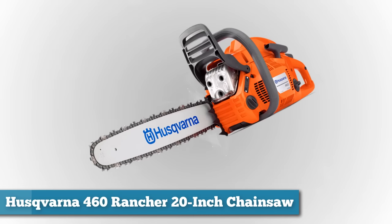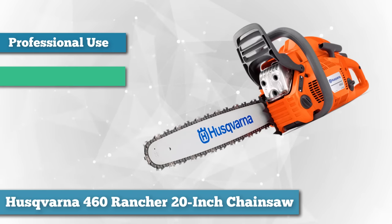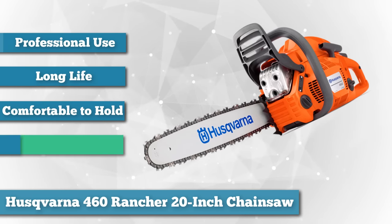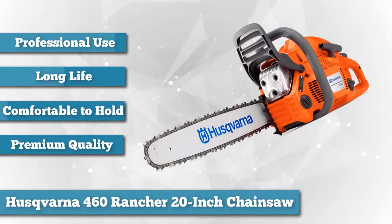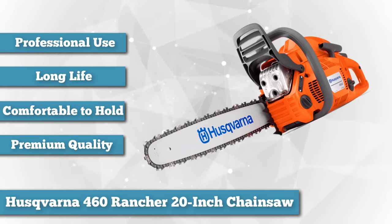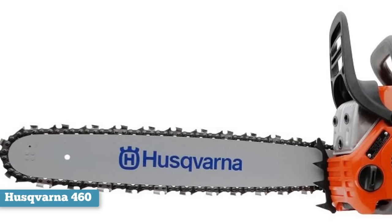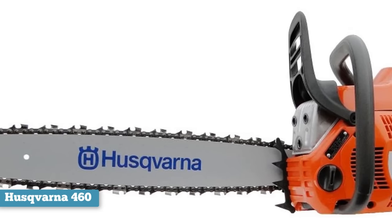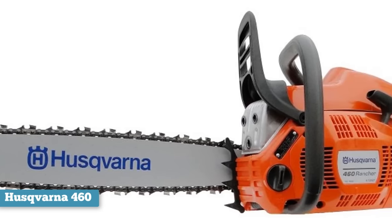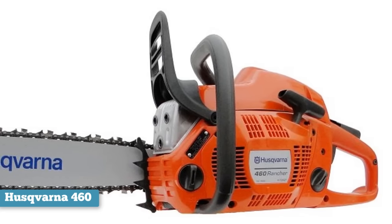To finish our list, we have the Husqvarna 460 Rancher 20-inch. The Husqvarna 460 Rancher with its ample 20-inch blade and powerful 60.3cc two-stroke engine promises to deliver a better cutting experience than other products in its class. This is because the chainsaw has an X-Torque engine, which should give it greater cutting ability than similarly powered chainsaws. Additionally, the chainsaw relies on a three-piece crankshaft for extreme durability and long life. The handles are comfortable to hold and the chainsaw is well balanced with regard to weight, so that it's easy to wield even when cutting from unusual positions.